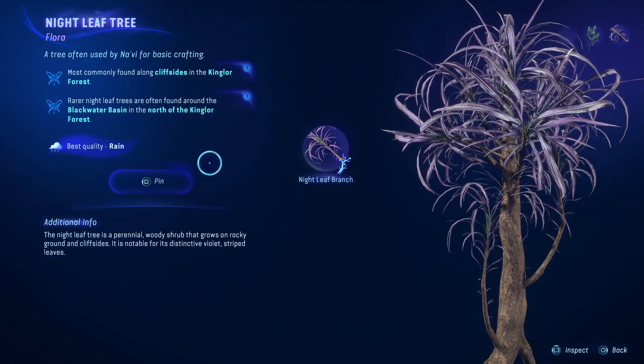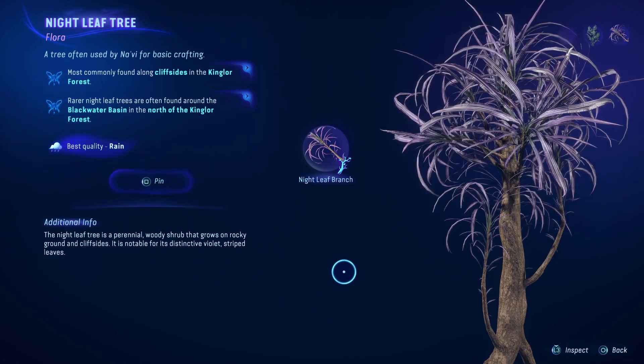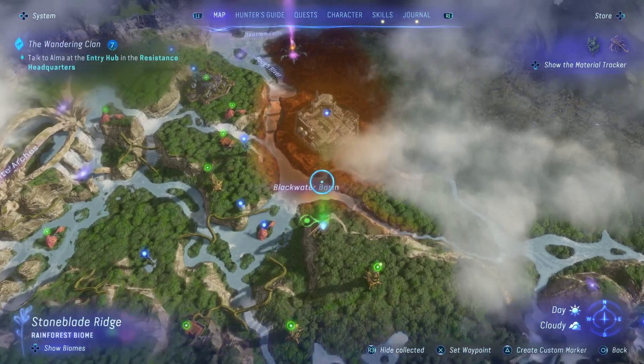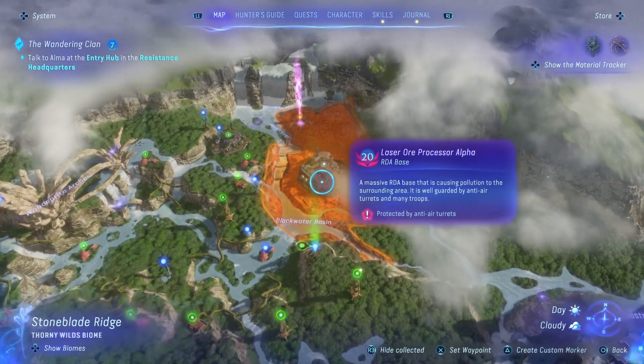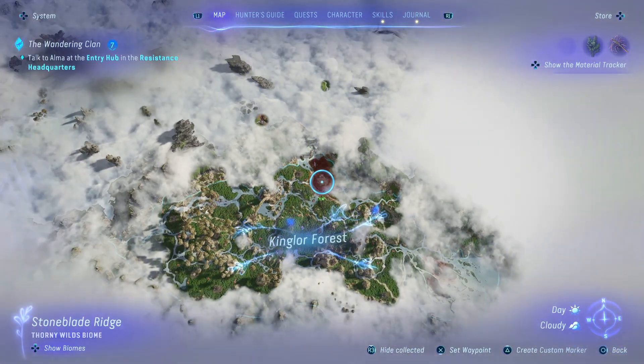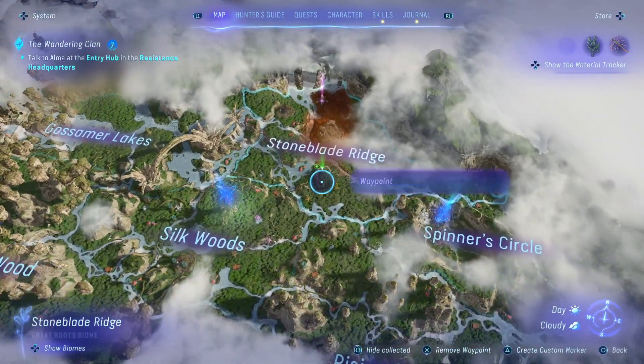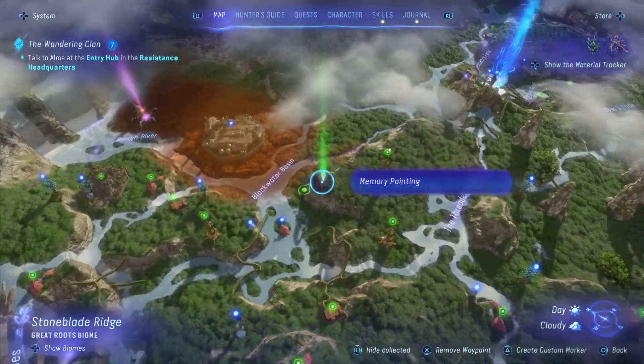Basically where the Blackwater Basin is — it doesn't explain it quite that well. The Blackwater Basin is just a river, and it's below this level 20 base. As it does say, it's towards the north of the Kingler Forest, roughly where I am here — kind of just below the text of the Stoneblade Ridge.